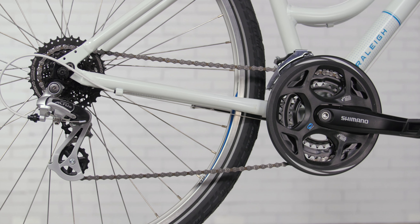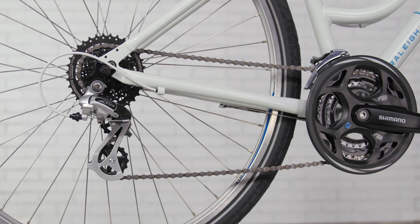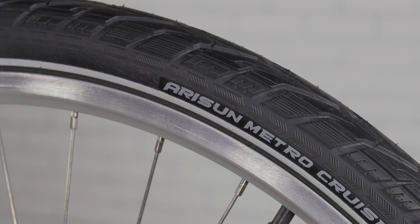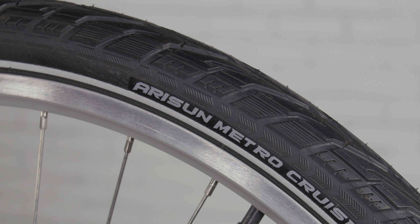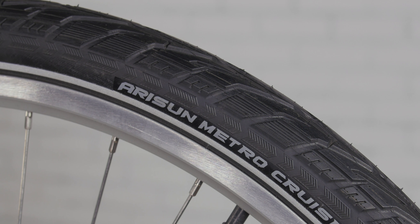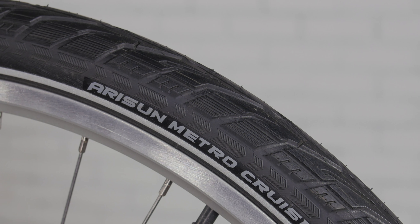The Shimano drivetrain will take you through 21 gears, making hills disappear beneath you. 700 by 35 tires with puncture protection keep you efficiently rolling along with less chance of flat tires. They're wider than traditional road bike tires for extra grip and stability.